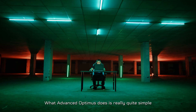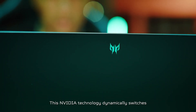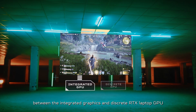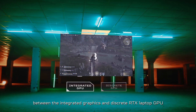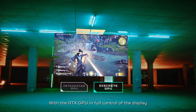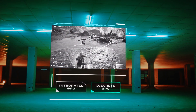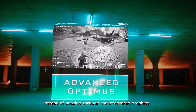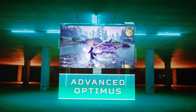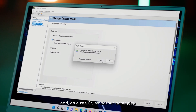What Advanced Optimus does is really quite simple. This NVIDIA technology dynamically switches between the integrated graphics and discrete RTX laptop GPU as it's needed, without requiring a restart. With the RTX GPU in full control of the display, instead of passing through the integrated graphics, your PC is likely to see a higher frame rate and, as a result, smoother gameplay.